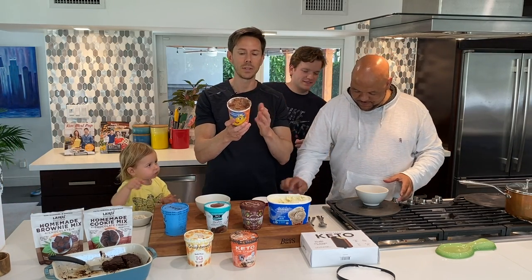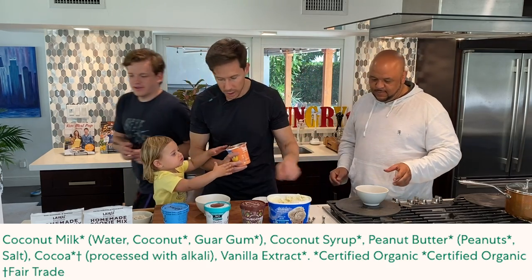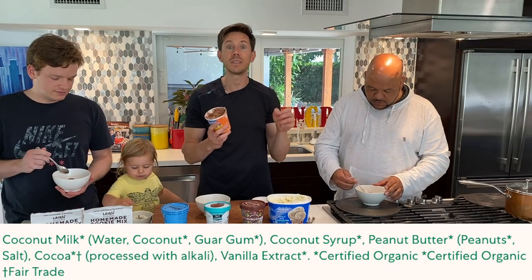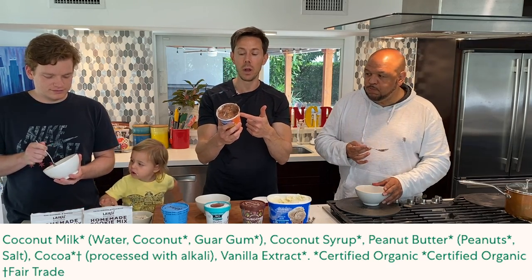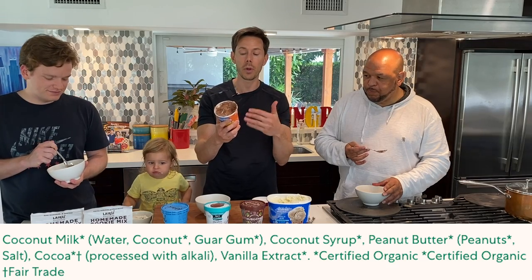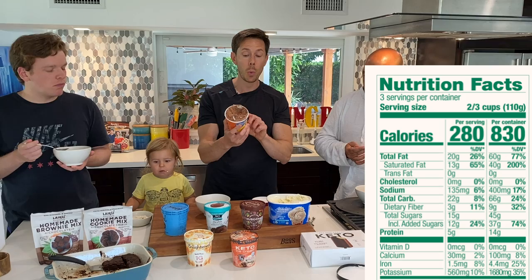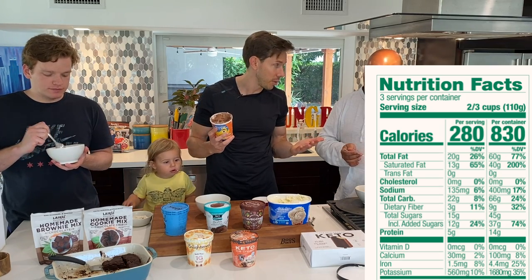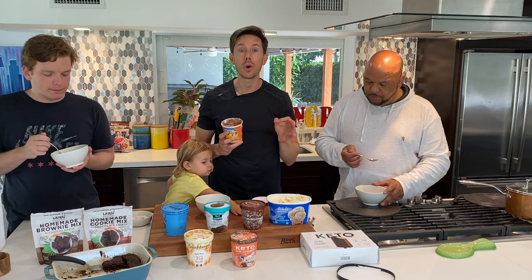It's coconut milk based, and what's so cool is that it's sweetened with coconut syrup, which is the liquid form of coconut sugar. The actual peanuts are real peanuts with no palm oil or peanut oil, plus vanilla extract. Looking at the sugar, it's 12 grams of added sugar for a two-thirds cup serving, which is pretty generous — that's three teaspoons of coconut syrup.